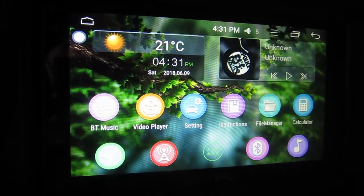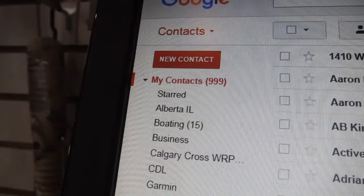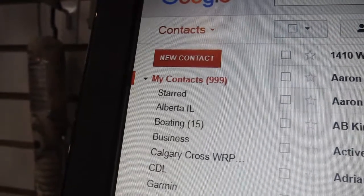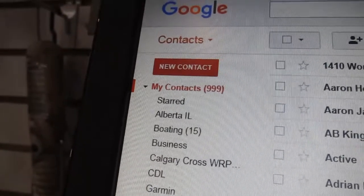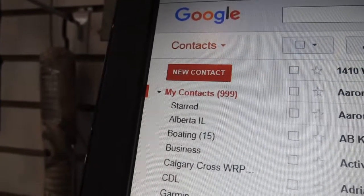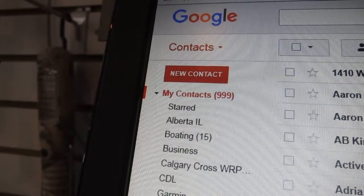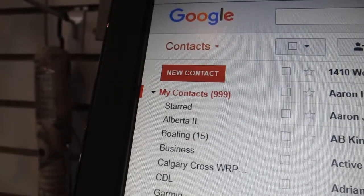Here's my contact list — as you can see, there are 999 contacts in my Gmail. When I connect my Joying unit to my phone, these get deleted. I'm going to show that now.